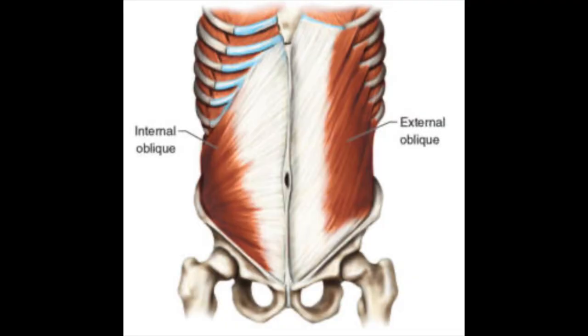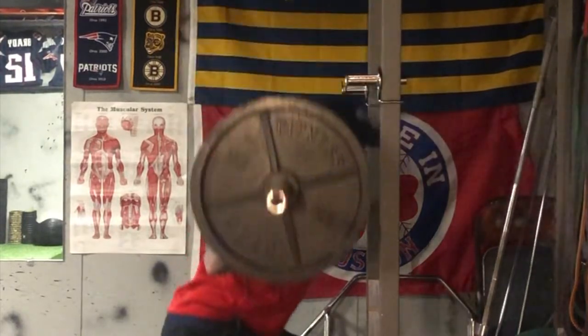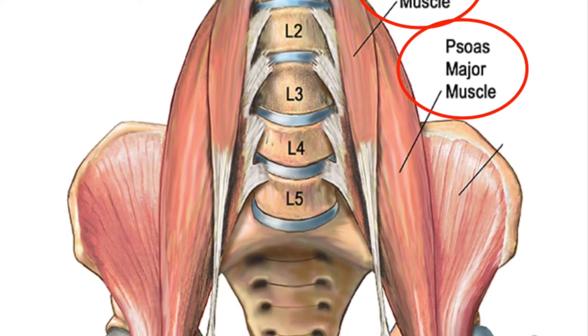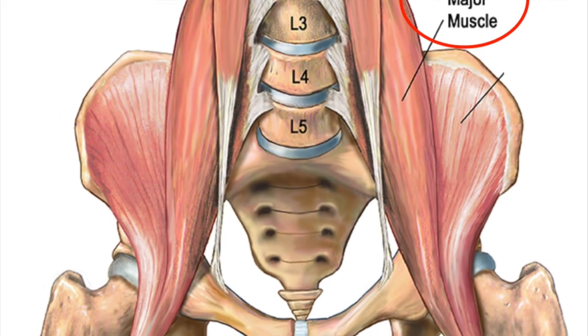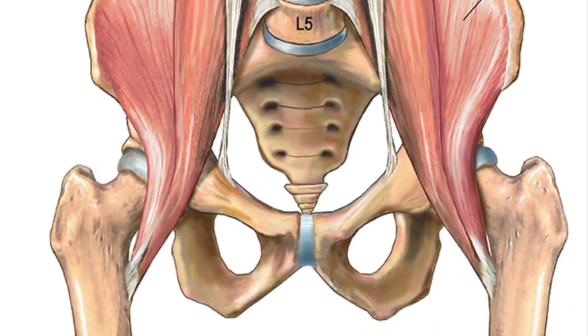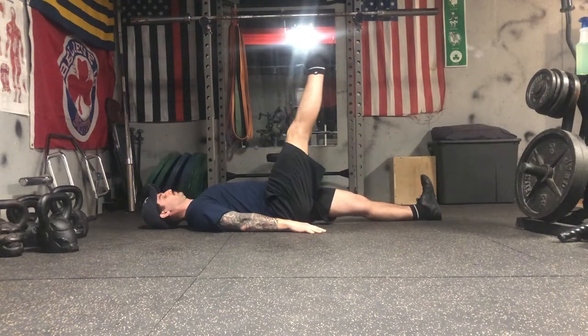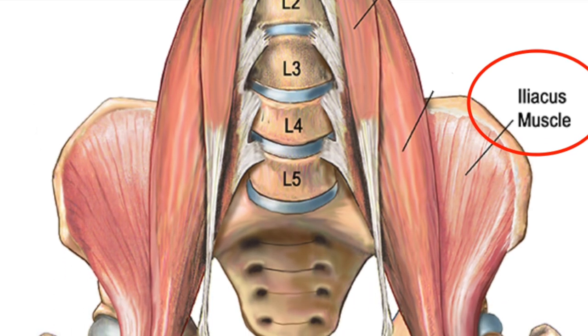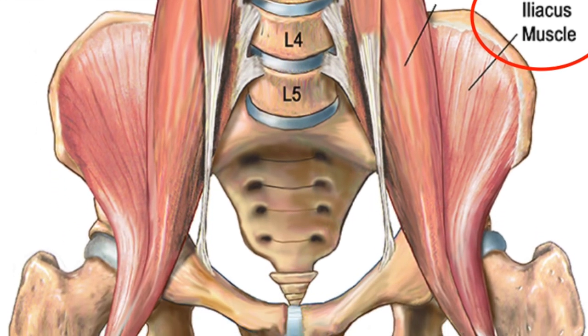Two other muscles to think about are your internal and external obliques. These muscles help us rotate, but they also work in conjunction with the TA and the diaphragm when properly activated to brace and stabilize the spine even further. Moving deeper into the core, you have two important muscles: your psoas major and your psoas minor. Both help to flex the trunk, but the psoas major crosses over the hip and connects to the top of the femur — it helps with lateral rotation, hip flexion, and also helps to stabilize the spine for posture.